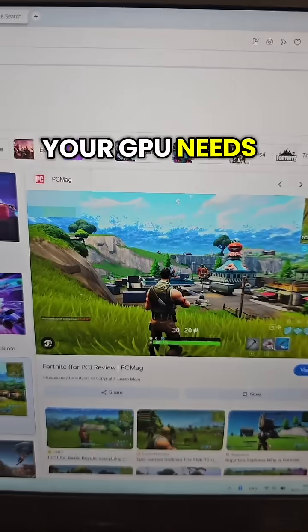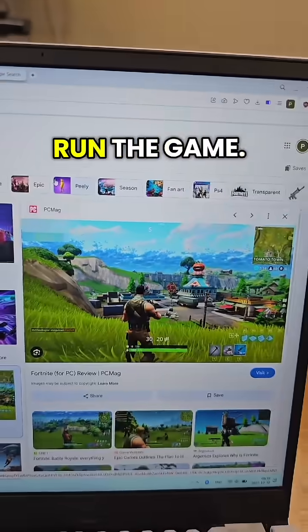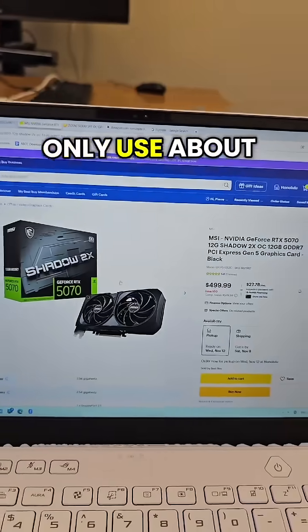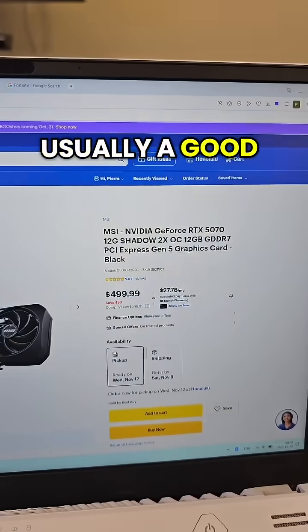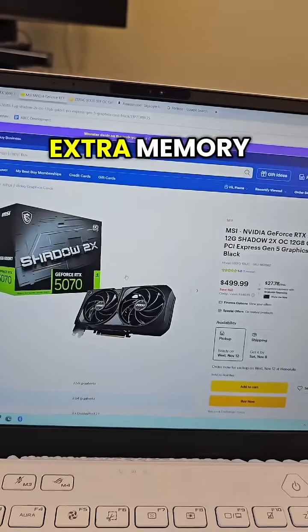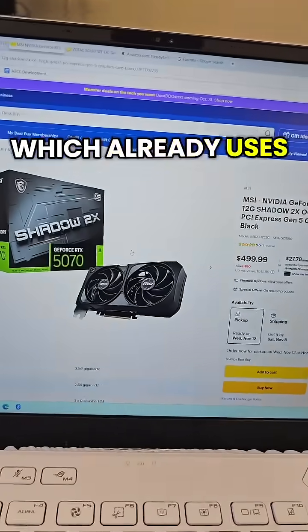Your GPU needs all this video memory to render your game, so if you don't get enough memory, you won't be able to run the game. Fortunately, most games only use about 4 to 6GB of memory, so a 12GB card is usually a good pick, because you need a little bit of extra memory for spikes in usage and also for your operating system, which already uses some memory.